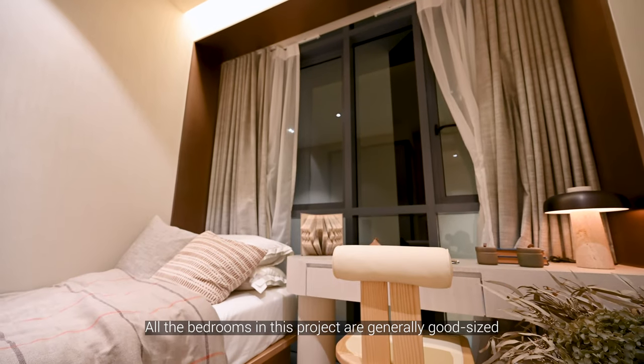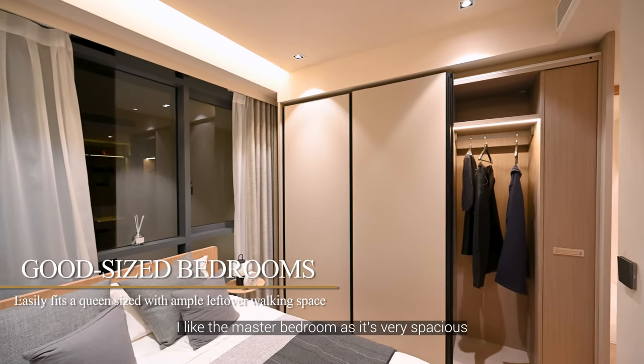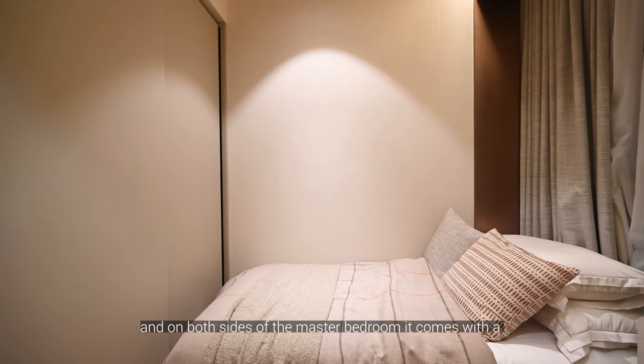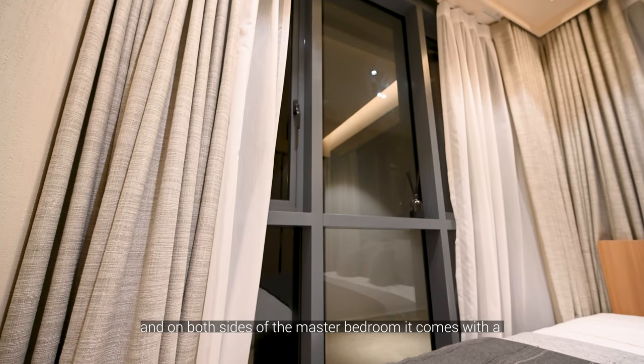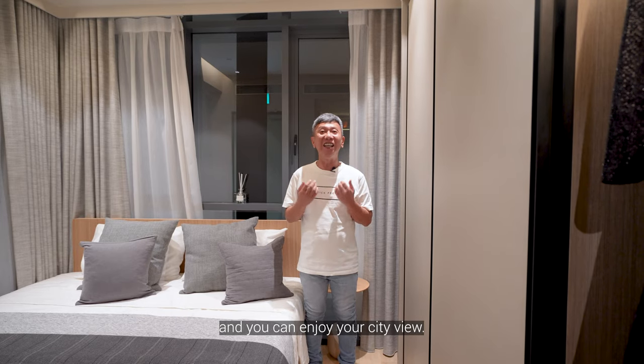All the bedrooms in this project are generally good-sized — at minimum, you can fit a queen-sized bed. I particularly like the master bedroom; it's very spacious. On both sides of the master bedroom, it comes with full-height windows that give you more light and allow you to enjoy the city view.